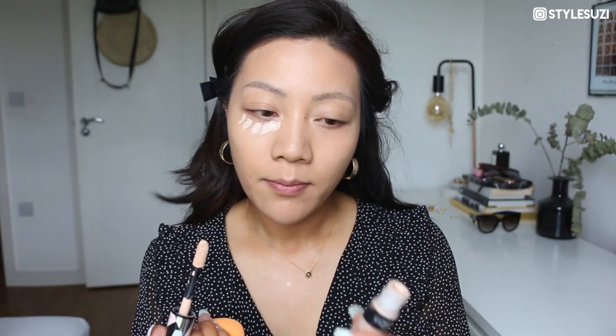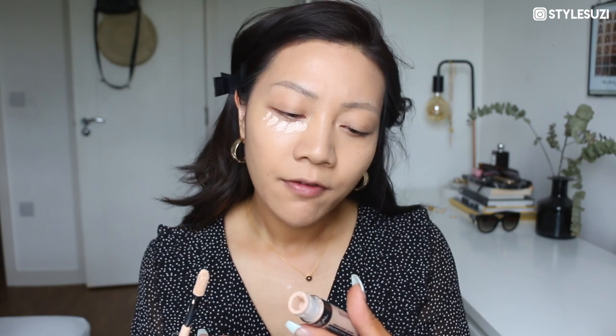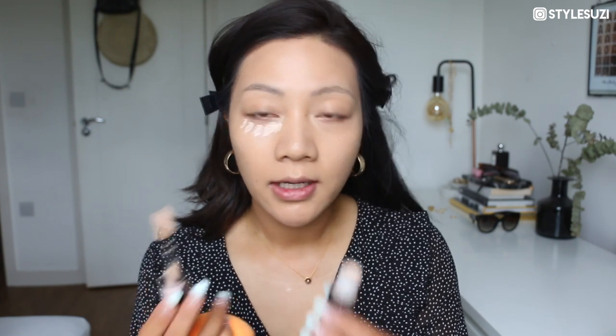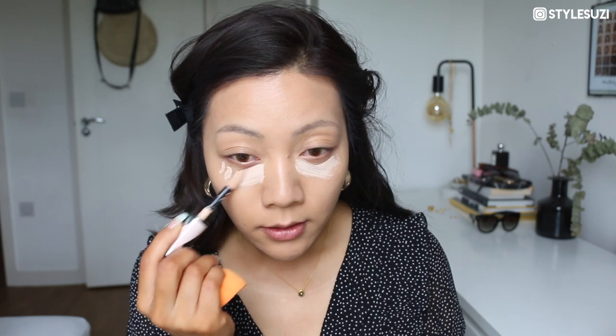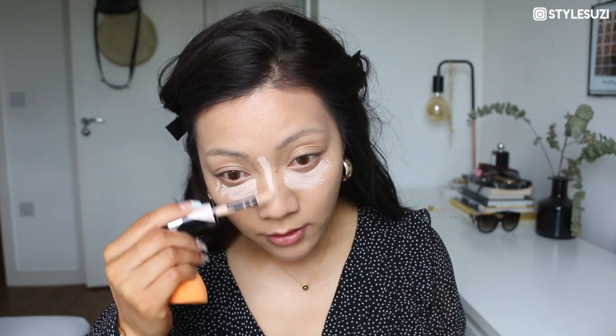Next I'm going to go in with concealer and my Real Techniques sponge. Just quickly by the way — the It Cosmetics CC Cream does oxidise a little bit, so when you put it on it's quite light but after a couple of minutes it gets a little bit darker. For my concealer I'm using the L'Oreal Infallible More Than Concealer — the really chubby one. This is an amazing concealer, especially for drugstore at £10. It conceals everything. Then I just blend it in.